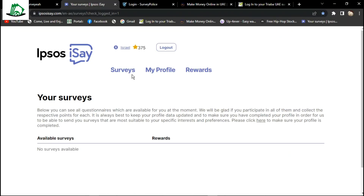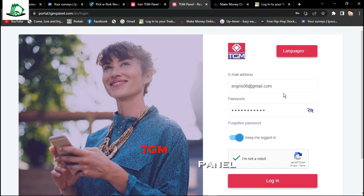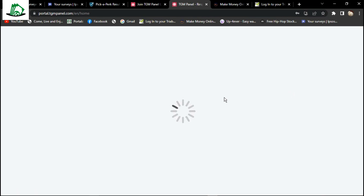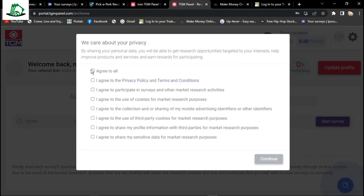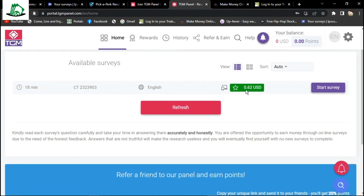Let's check the next panel. This panel is called TGM panel. The good thing about all these survey panels is that they have similar registration processes. Once you have completed the registration, you would need to log in and start taking surveys if already available. Now I'm logged into my account. You can choose to enable notifications — once surveys are available, you will be notified. By the way, there are several people taking these surveys from different countries of the world. You also need to know the surveys always have a targeted number of respondents. Once the target has been met, the survey would be closed. So make sure to take them as soon as available.